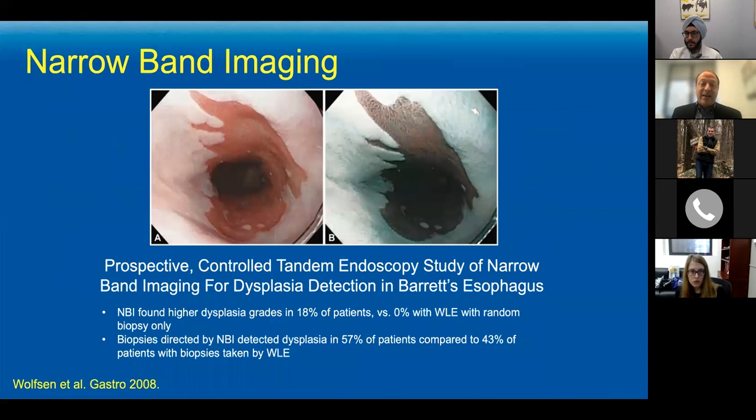Here you can see a nice example — the exact same Barrett's on the left in high-definition white light and on the right in narrowband imaging. It almost looks like a shag carpet, but it's flat — that's the tissue architecture and vascular pattern brought out by using only the blue and green wavelengths. This allows us to look for focal areas that look different than surrounding Barrett's and target those for biopsy instead of throwing four random darts every two centimeters.